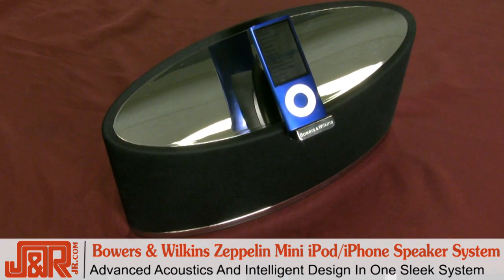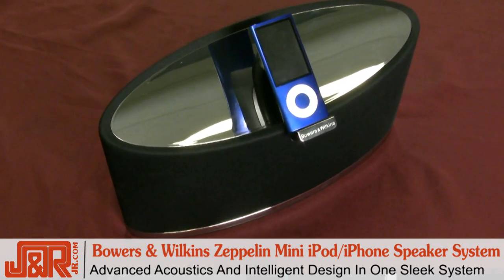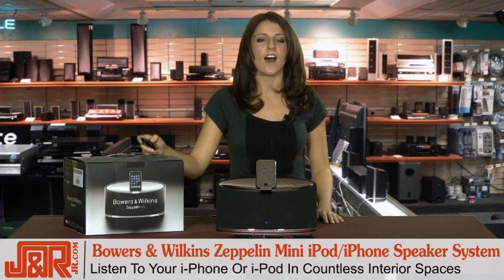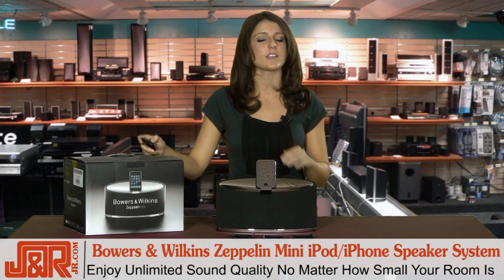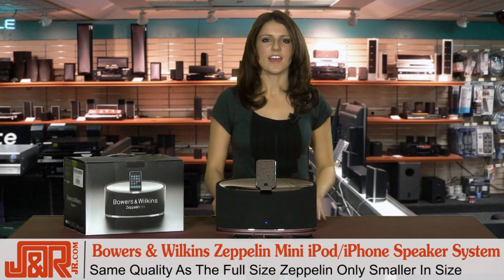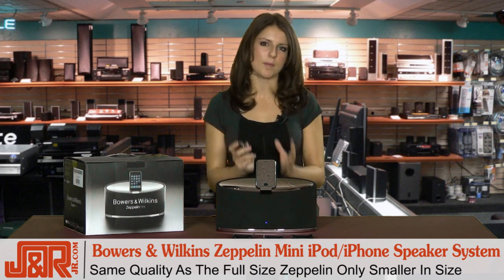With the Zeppelin Mini you get everything you love about Zeppelin — advanced acoustic technology, intelligent design, elegant connectivity — in a streamlined compact sound dock package that's perfect for desktops, family rooms, offices, and even your bedside table. The Zeppelin Mini is the perfect partner for your iPod or iPhone, with the same high standards of sound quality and design set by Zeppelin, but in a more compact form.